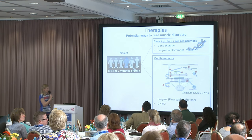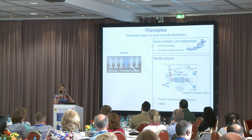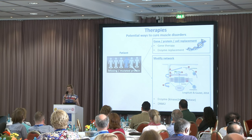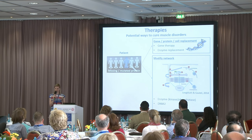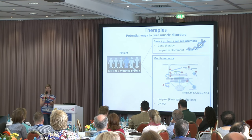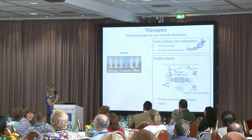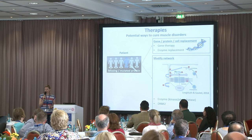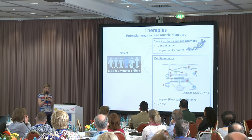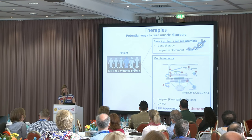Another option, rather than replacing what's missing, is to try and fix the network. Just like a person has family and friends as a support system, myotubularin and other proteins don't work alone — they work within a network of proteins. So what we can try to do is play on this network and modify it to fix the problem. One option is playing on the function of myotubularin as an enzyme, which Jim will explain later, and in our lab one thing we're trying to do is play with dynamin 2 or DNM2, and we call this cross therapy.